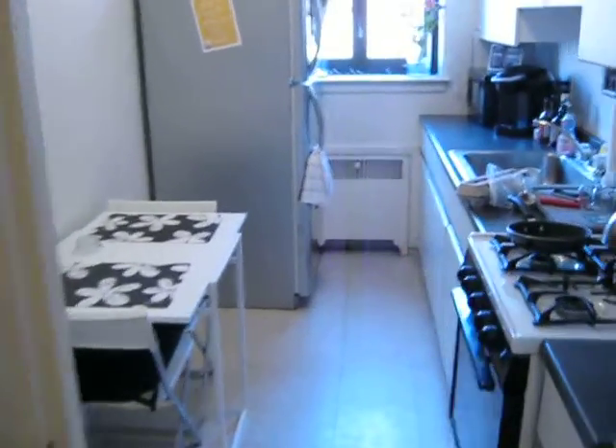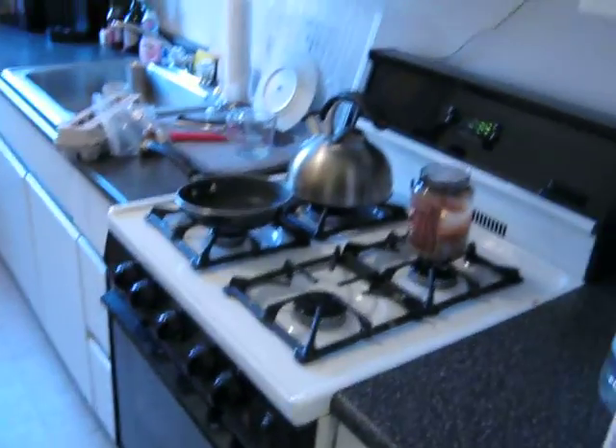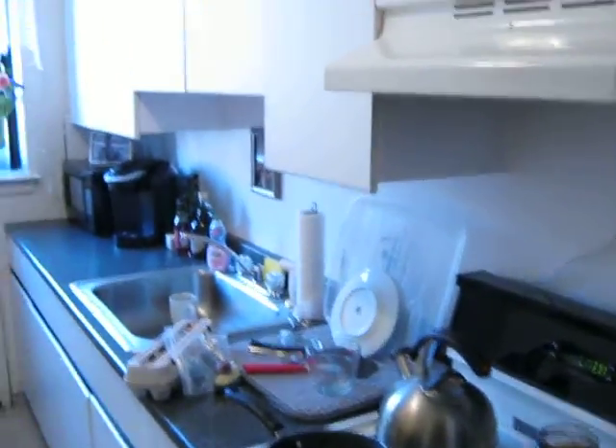We'll walk into the kitchen first. The kitchen has gas stove, range hood, lots of cabinetry, and a full size stainless fridge.